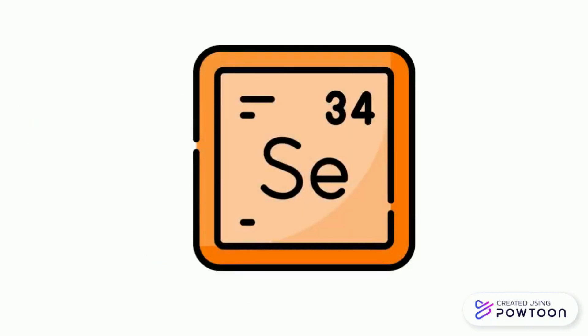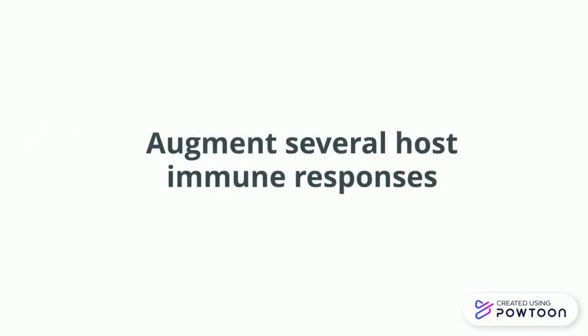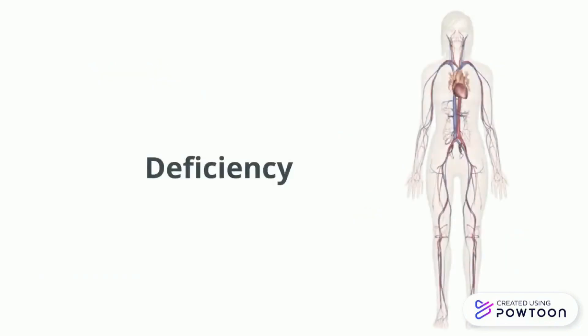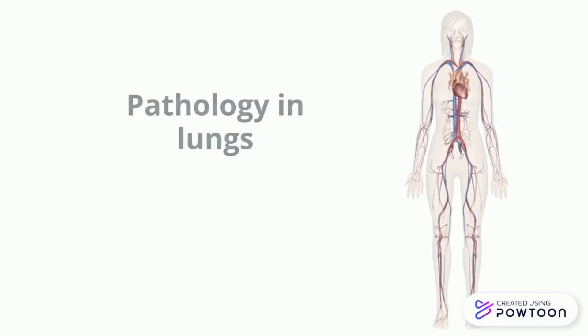Next is selenium. Selenium helps your body make special proteins called antioxidant enzymes. Selenium causes an increment of the activity of glutathione peroxidase, another antioxidant enzyme, and augments several host immune responses, including interferon C production, T cell proliferation, antigen stimulation, and natural killer cell activity. Selenium deficiency led to more severe disease and an increased pro-inflammatory immune response, resulting in increased pathology in the lungs.